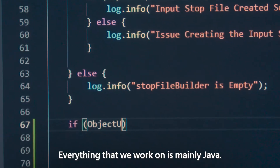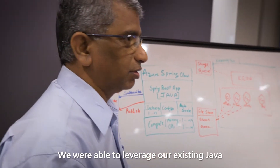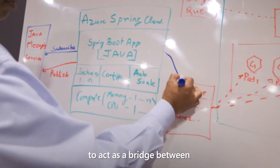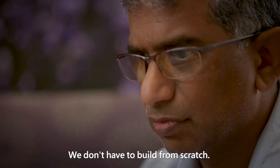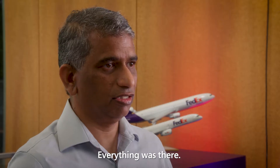Everything that we work on is mainly Java. We were able to leverage our existing Java and Spring Boot framework to act as a bridge between on-premises and Azure. We don't have to really build from scratch — we just need to plug in the Java libraries. Everything was there.